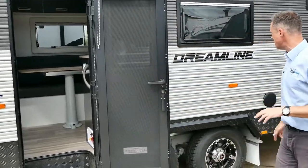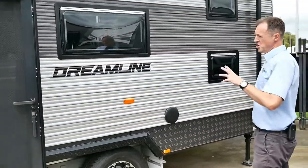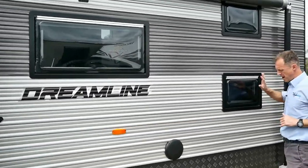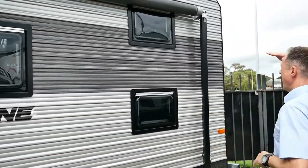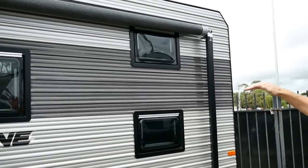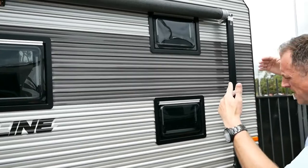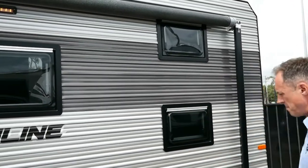We've got Euro-style double-glazed windows, which is pretty standard on most vans — supplied by Dometic. Each bunk has its own window to allow a bit of natural light through. They're very easy to open and lock into place in three separate positions.